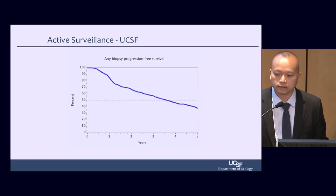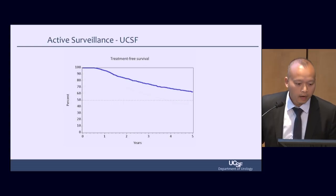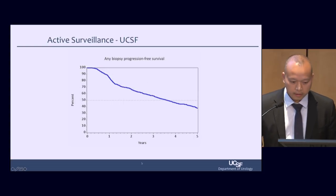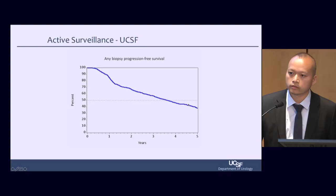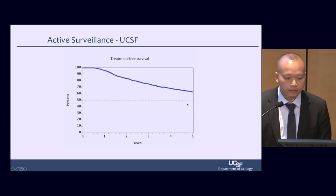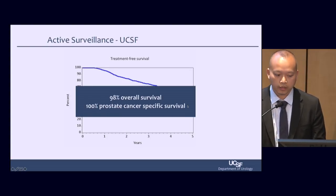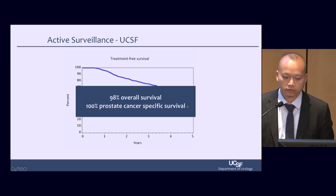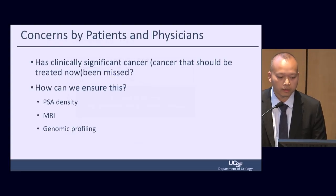How likely is the patient to need treatment while on active surveillance? Our UCSF data from more than 1,600 men on active surveillance shows that by five years, about half of the men may have a change in their cancer grade and need treatment. But looking at overall survival, it's 98%, and prostate cancer-specific survival is 100% — no one died from prostate cancer while on active surveillance for five years in our cohort of more than 1,500 men.